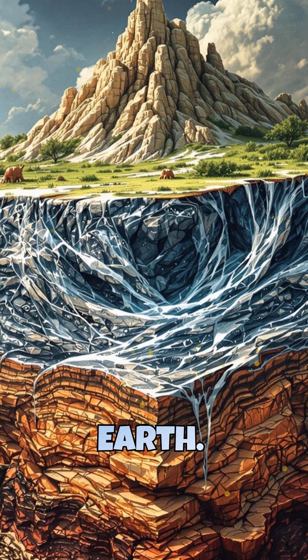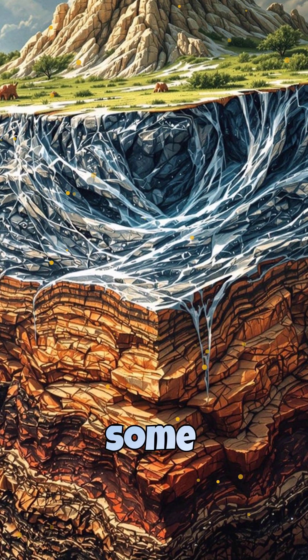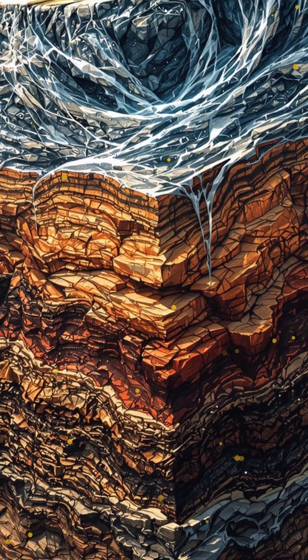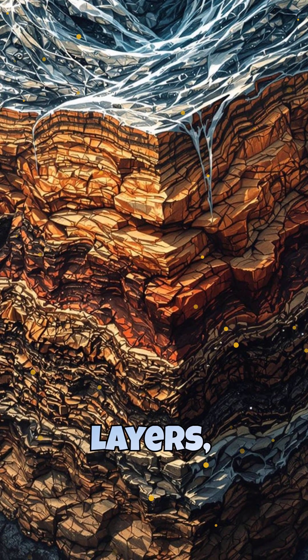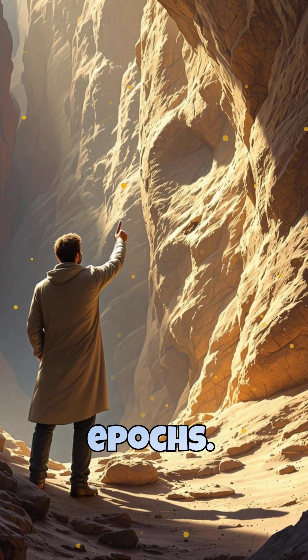Imagine peeling back the layers of Earth like a giant history book. Each rock layer tells a story — some whisper of ancient oceans, others of fiery volcanic eruptions. Scientists use the geological time scale to organize these layers, dividing Earth's 4.6 billion year history into eons, eras, periods, and epochs.